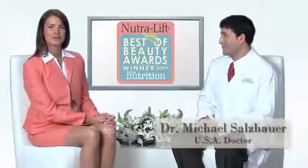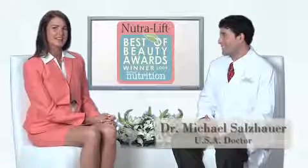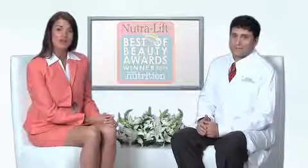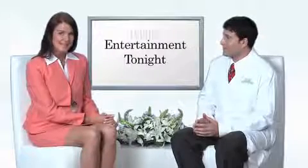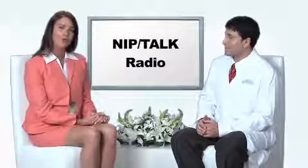With us today is Dr. Michael Salzhauer, a nationally known board certified plastic surgeon and owner of Bal Harbour Plastic Surgery Associates. Dr. Salzhauer is an accomplished author and has been featured on the Today Show, Network Television News, Entertainment Tonight, and Inside Edition. He frequently appears in publications such as the New York Times, Marie Claire, Glamour, In Touch, and Life & Style magazines, and is also the host of Nip Talk Radio. Welcome, Dr. Salzhauer — tell us about the science behind Neutralift.